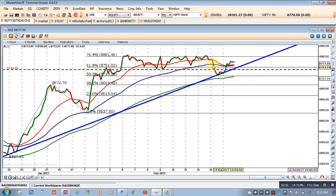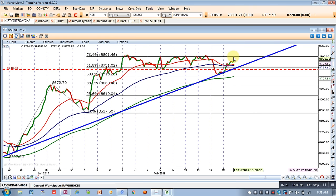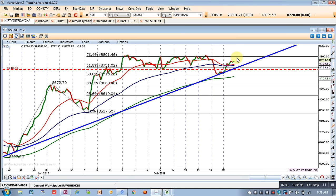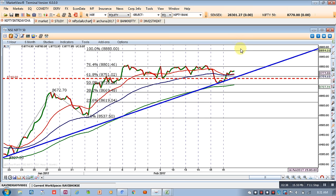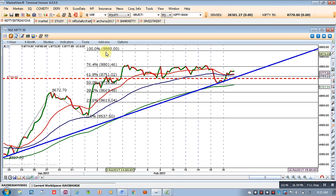Today the market is likely to open somewhere around 8800 to 8810-8820 level, and then after that it may come down to test support at the 20 EMA. The next target will be 8880. This target is what we had plotted in the past few videos.